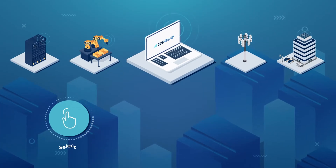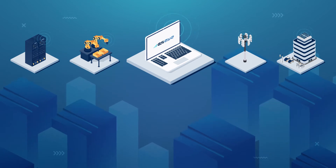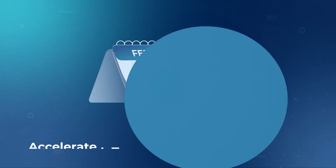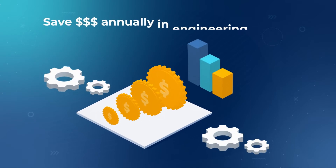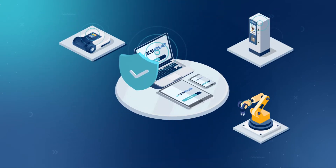Now you can select, manage, and optimize connectivity with ease. Cut development time. Get to market faster. Save hundreds of thousands in engineering costs. Future-proof your device.